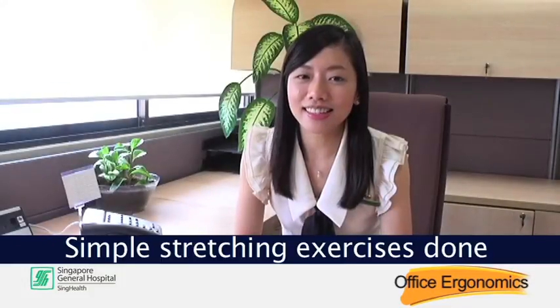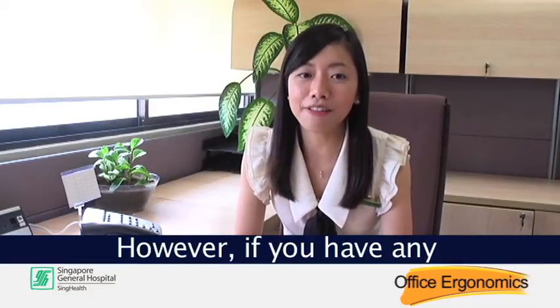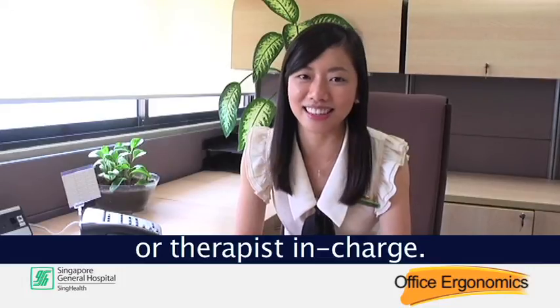Simple stretching exercises done at a workstation can help to relieve joint stiffness and relieve muscle tension. However, if you have any medical condition that can be aggravated through performing these exercises, please consult your doctor or therapist in charge.